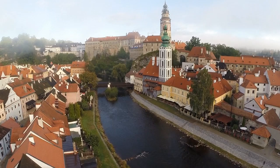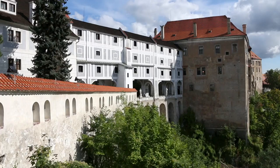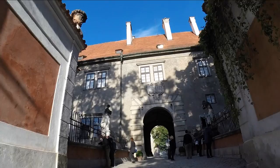Český Krumlov is a city that dates back more than 700 years and is on the UNESCO heritage list. This exceptional architectural treasure is a fascinating place to explore, the highlight of which is the Krumlov Castle and Chateau, which is the dominating feature of the town.